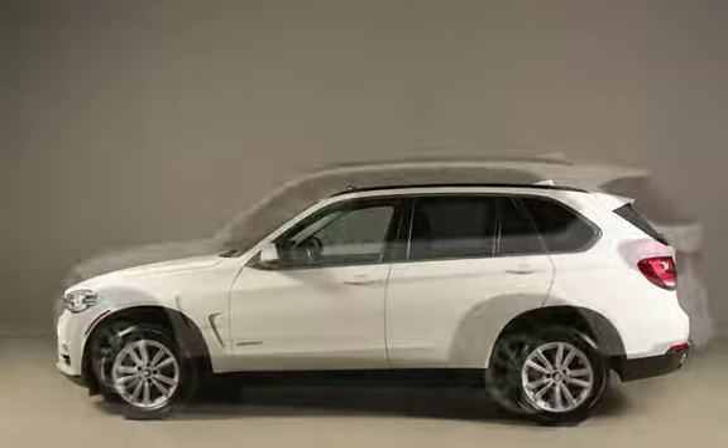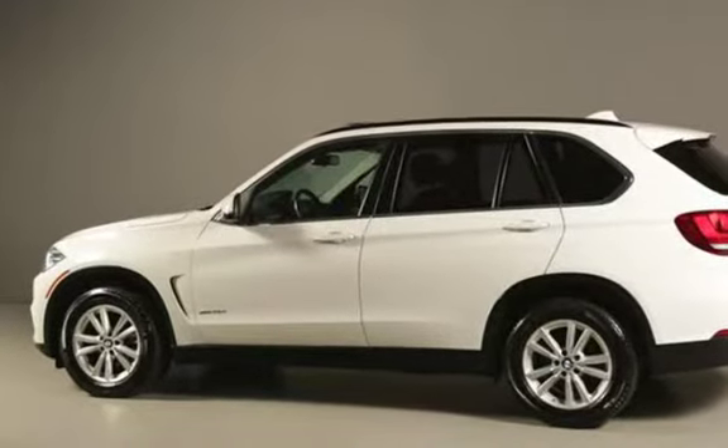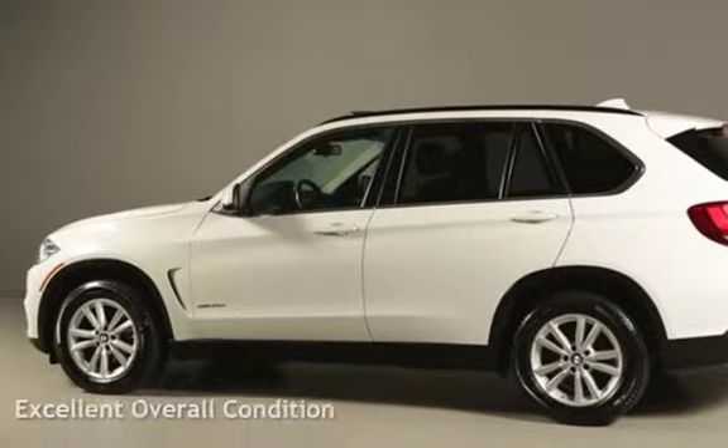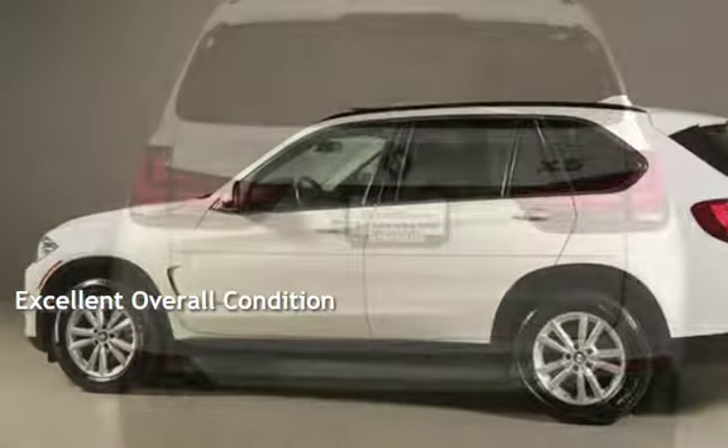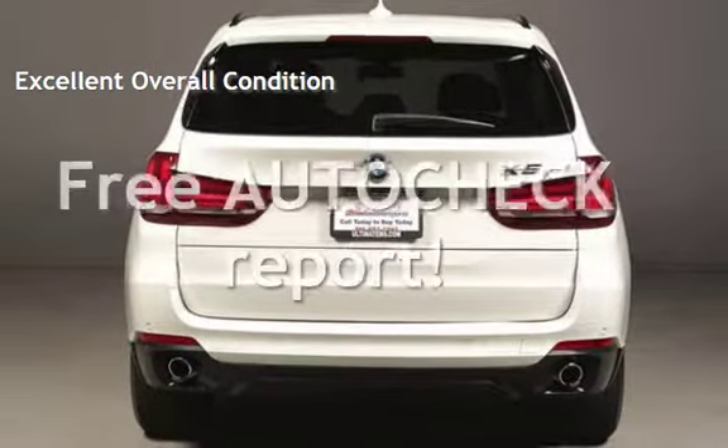This BMW is a great value with less than 36,000 miles on the odometer. This vehicle is in excellent overall condition. Ask to see the free auto-check vehicle history report.